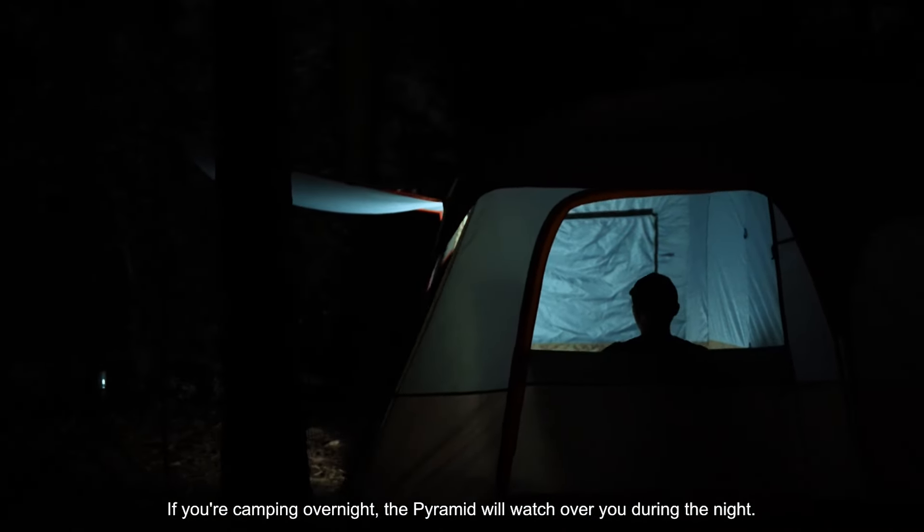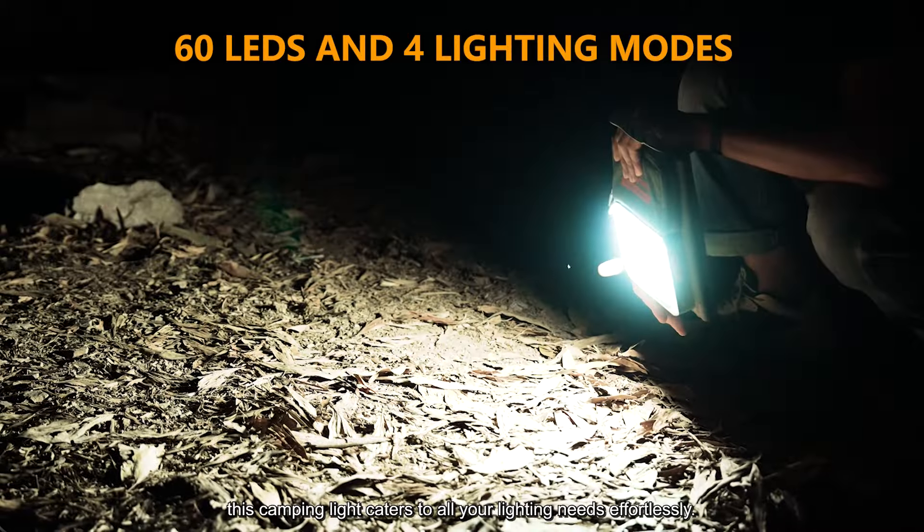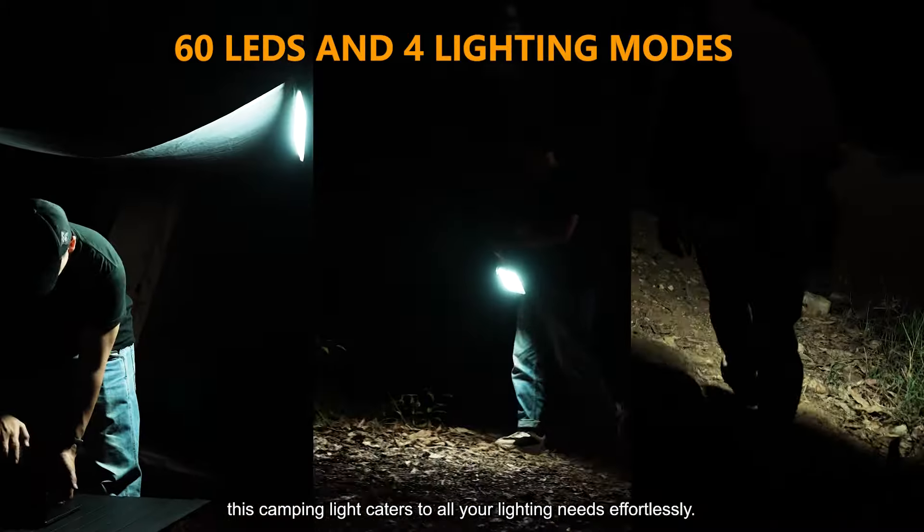If you're camping overnight, the Pyramid will watch over you during the night. With 60 LEDs and 4 lighting modes, this camping light caters to all your lighting needs effortlessly. The LED can run for over 48 hours on its own battery.